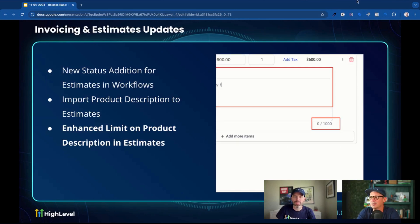Invoicing and Estimates — if you haven't tried this out, this suite of proposals has the builder, invoicing, and estimates all in there now. I would encourage you to check it out. It's great, and you should be able to ditch some more software along the way.